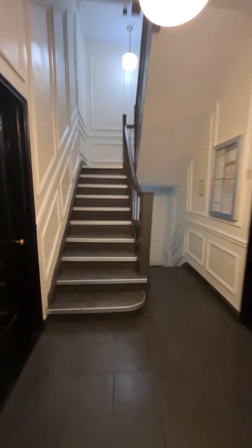This may be the actual smallest apartment in New York City, but is it even an apartment?